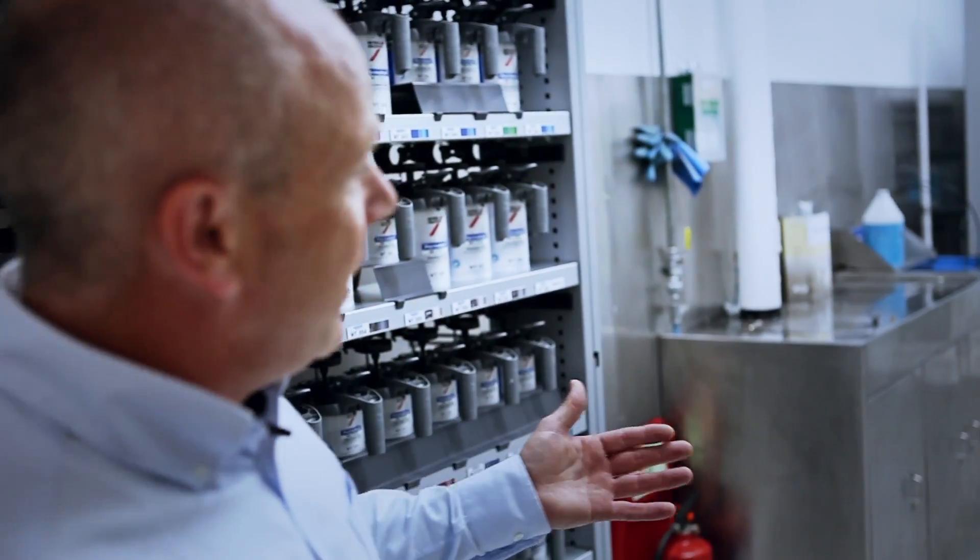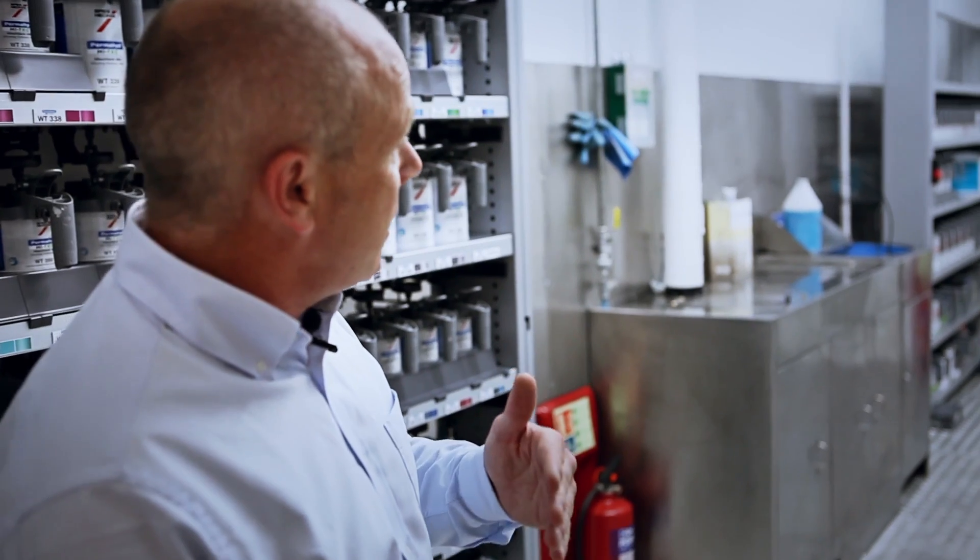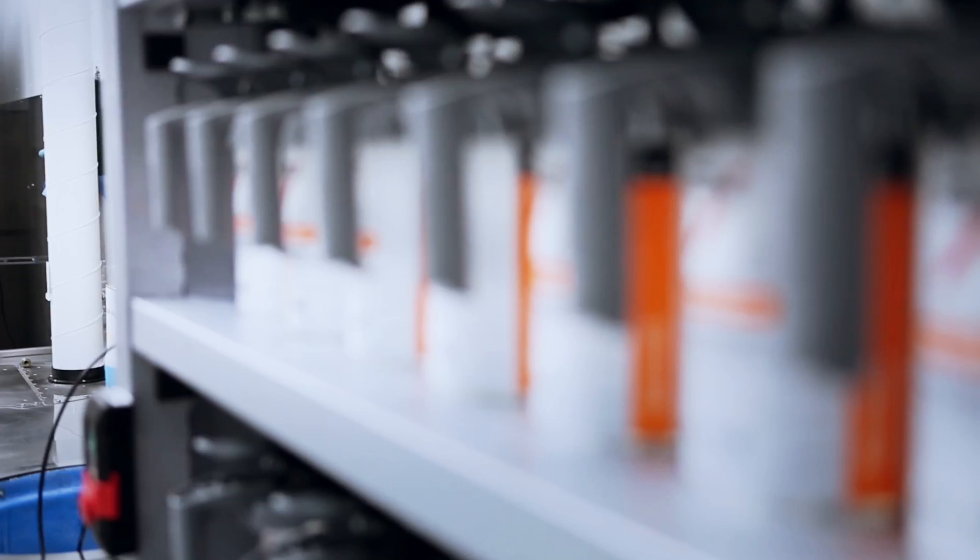This is our mixing room. In here we keep the guns clean, we mix the paint — we use a mixture of water base and solid colour.